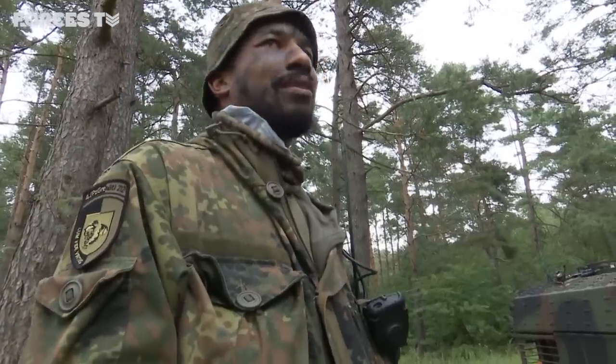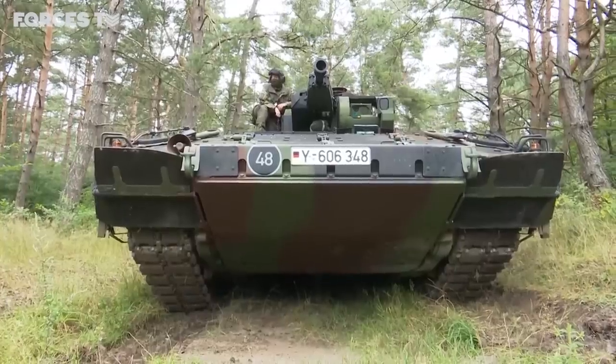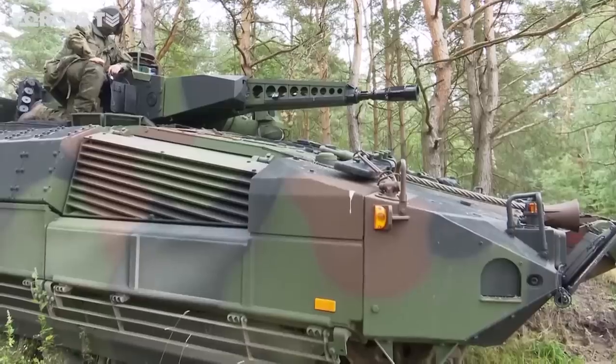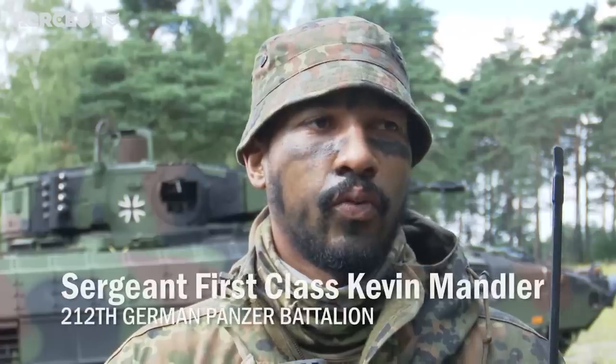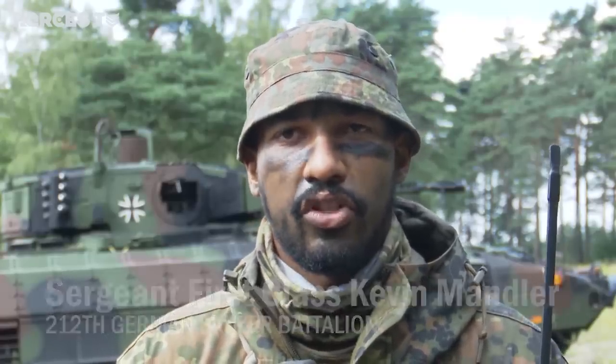It's quite like a roller coaster. Sergeant First Class Kevin Mandler says his Puma can reach 45 miles an hour. But the number one feature, he says, is a 30mm cannon that can be fired on the move. Right now, if we're spotting a target within three to five seconds, we're able to hit it with a fair shot.